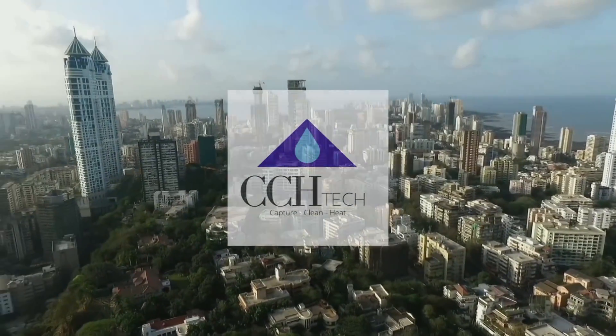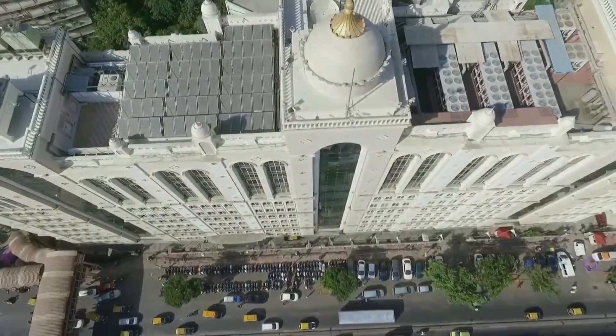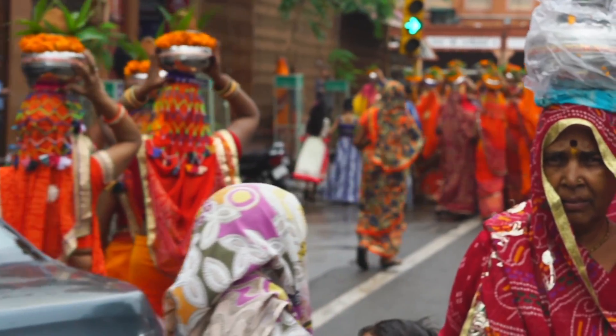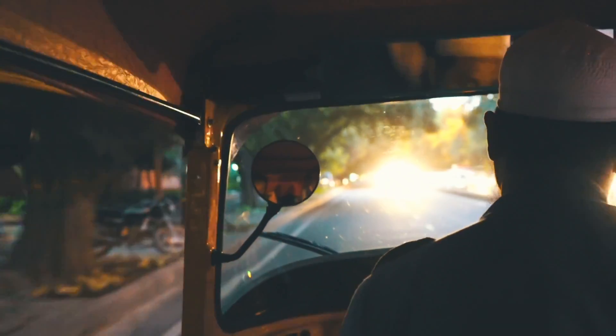9.8 billion people — this is the future of our planet by 2050. India's population alone is expected to increase by over 270 million people. As the world's population continues to grow, people's energy needs become more demanding and complex.